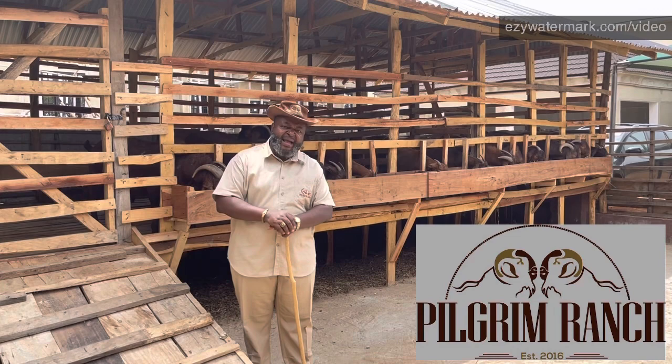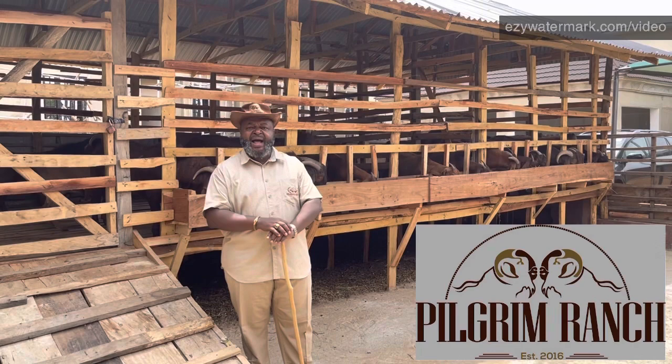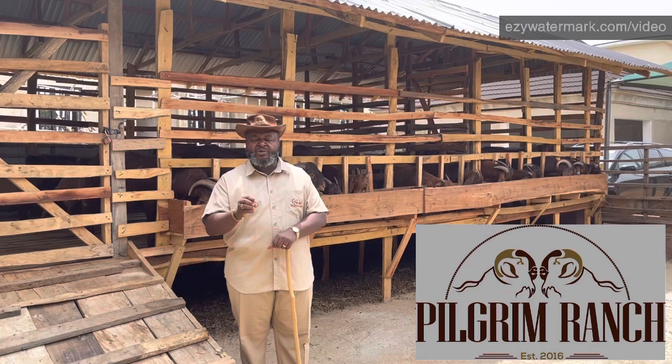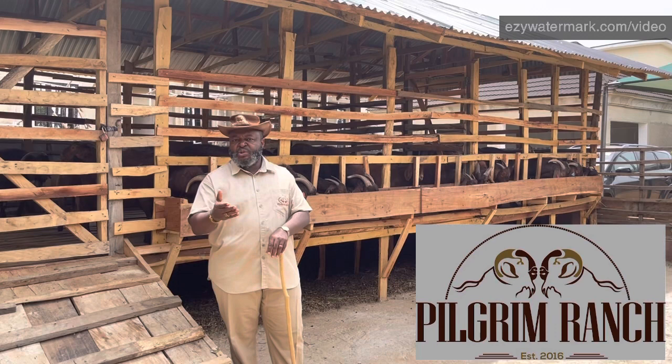The second class of goats are called the commercial class goats. For breeders, the first two classes — the pedigree class and the commercial class — are the best. Commercial class goats are also of very good quality, almost pedigree quality, but you do not receive a pedigree certificate for them. You can get these goats for between 2 and 2.5 to 3 million naira.